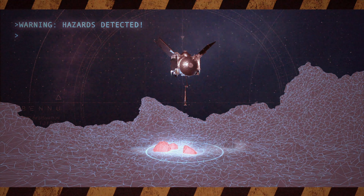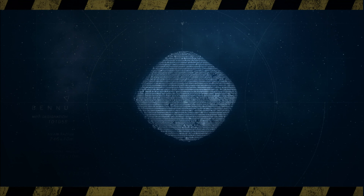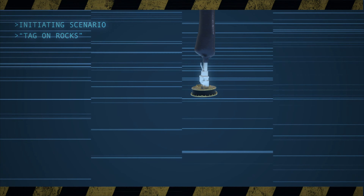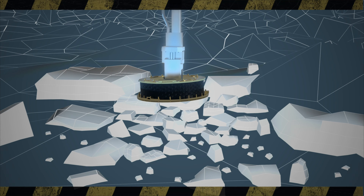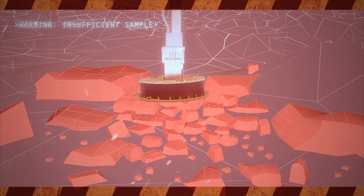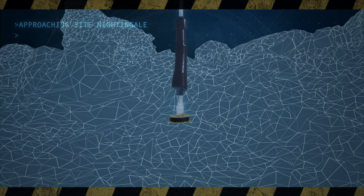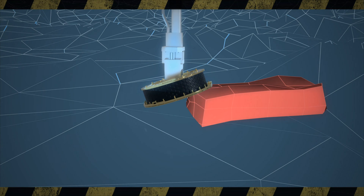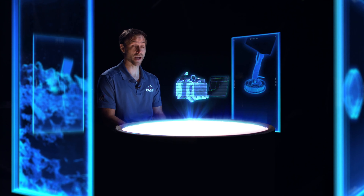Everything might work perfectly — we come down, touch the surface just where we want to, and fire the gas bottle — but if the area we contact is covered in large rocks, those rocks would prevent any fine-grain material from being stirred up and captured in the TAG sample head. Another scenario is if the TAG sample head touches on the edge of a boulder and becomes tipped up — in that case, when the gas bottle fires, much of the gas escapes out the side, not churning up the material we want to capture.